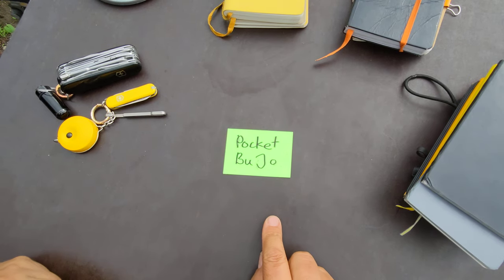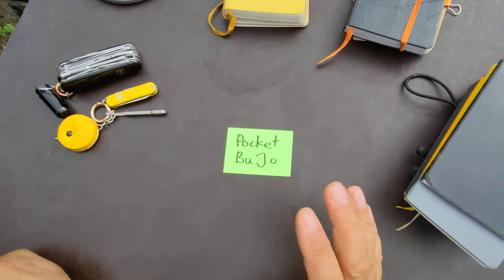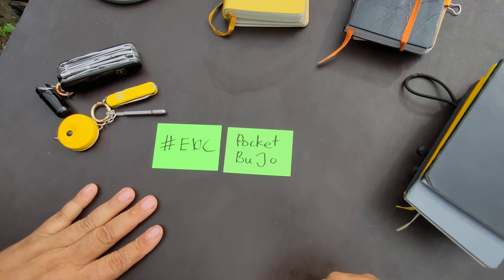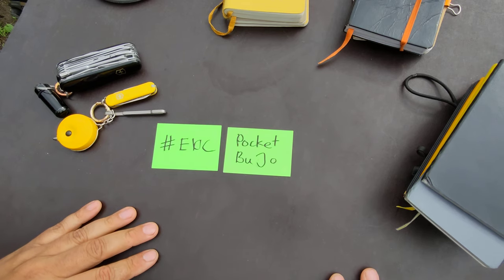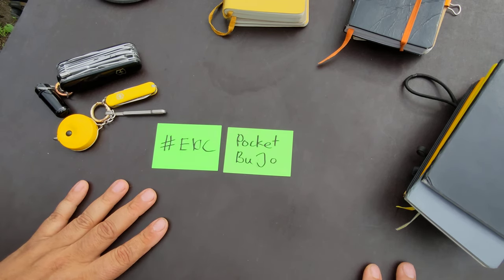Why I like my bullet journal to be pocketable — a pocket bullet journal — and how to go about it, because it's part of my EDC. I really want to carry my notebook wherever I am, whether you are starting a new notebook, you've finished your old one, or you're starting bullet journaling altogether.